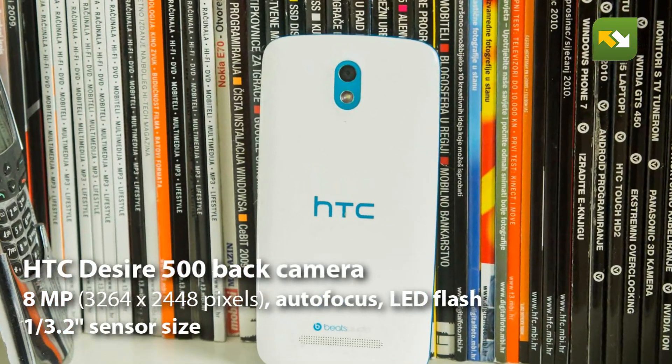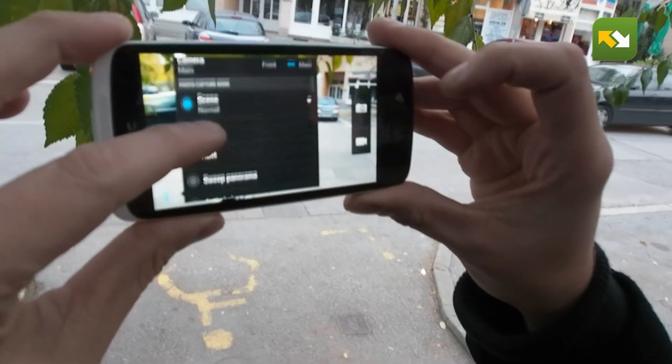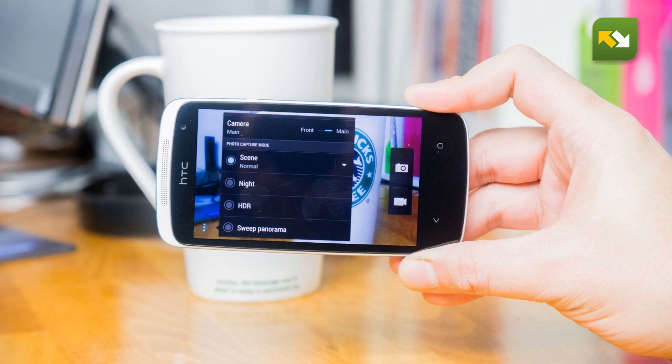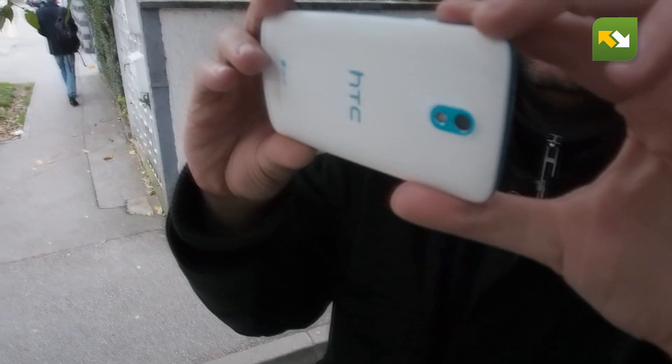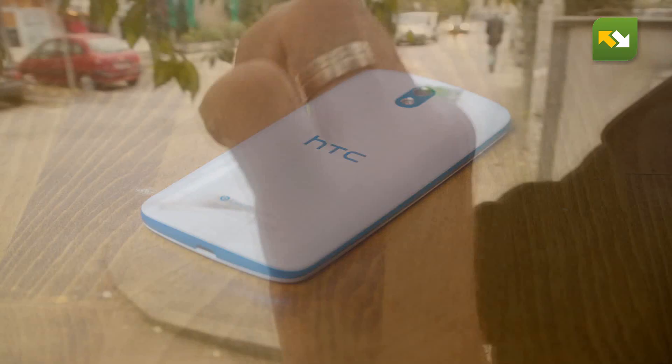HTC Desire 500 has an 8 megapixel camera with LED light. The camera application runs pretty fast and the interface is easy to use. Snapping is also fast, but sadly you don't get a physical camera side button.